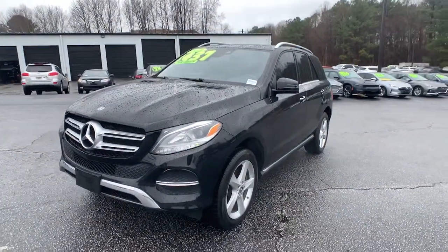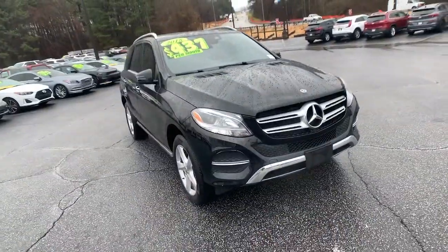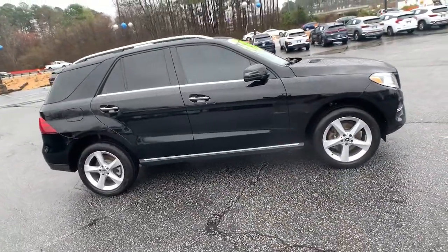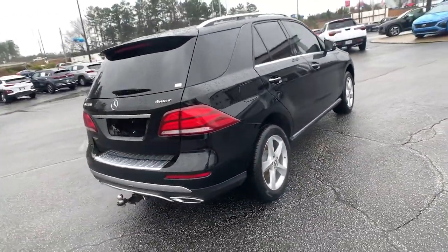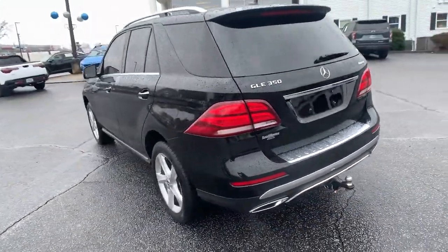Get a feel for the 2018 Mercedes-Benz GLE. With less than 60,000 miles on the odometer, this vehicle stands out from the rest. This meticulously crafted GLE SUV delivers confidence through safety, pleasure through luxury, and pure delight through powerful performance.